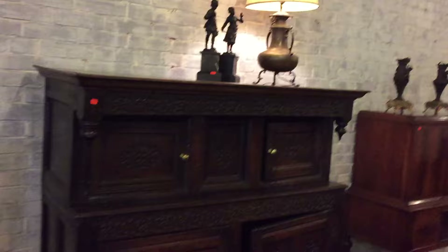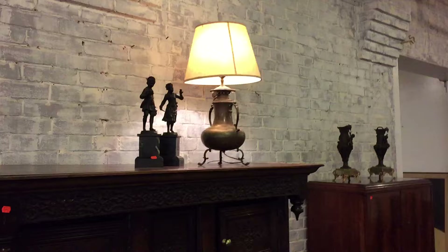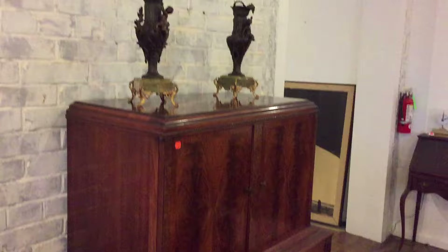This piece is as old as could be — it's from the 1600s. Had some work on it but it is quite an old piece right there. And of course more bronzes, a beautiful liquor cabinet, and some more bronze pieces.